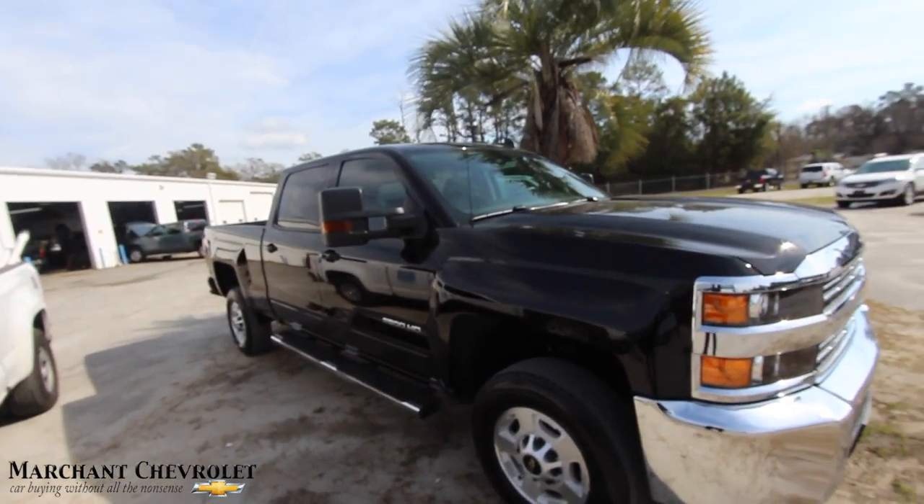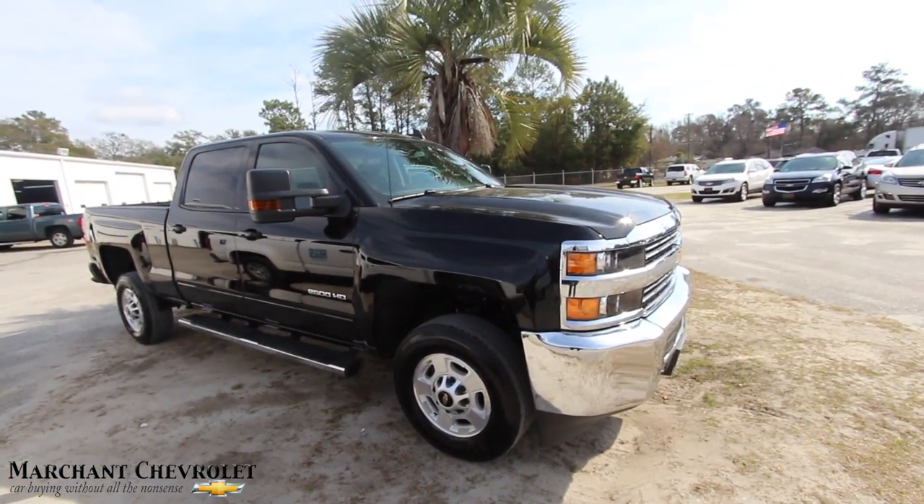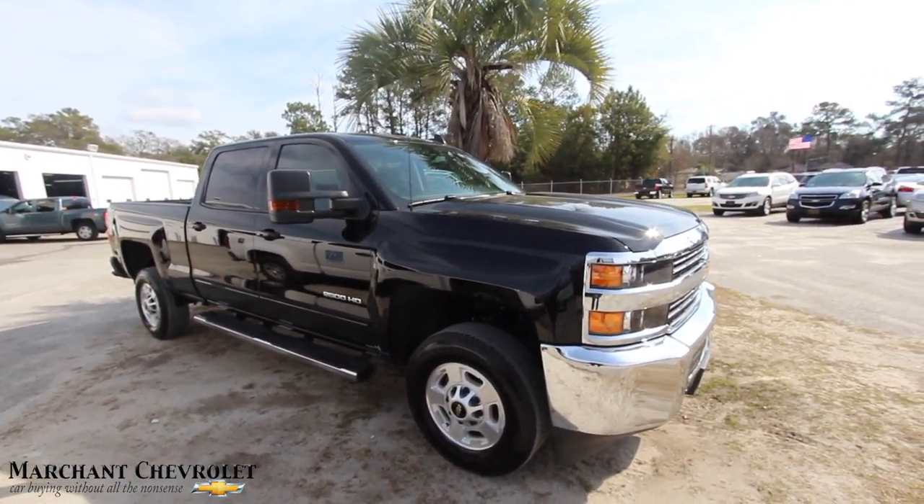Now again, it's a 2500 HD, so a little bit bigger in size, a little more rugged how it sits up higher. And most importantly, it's got the towing capabilities to get the job done out there in the workforce.